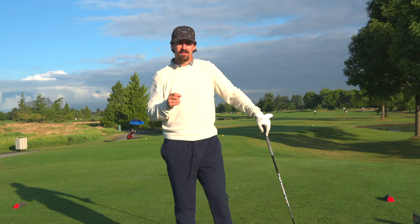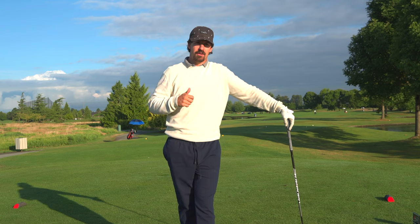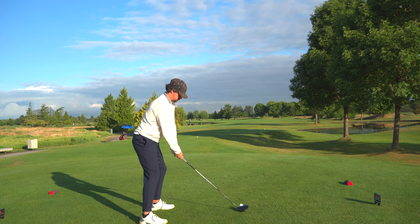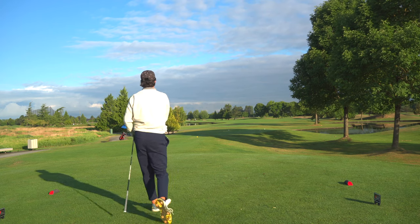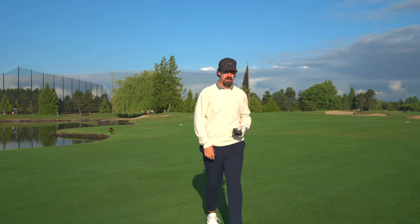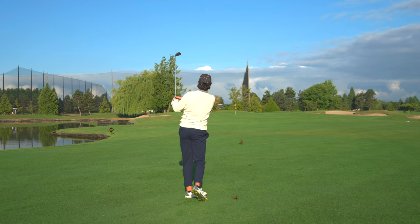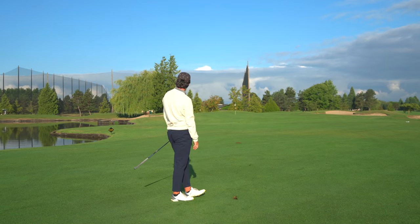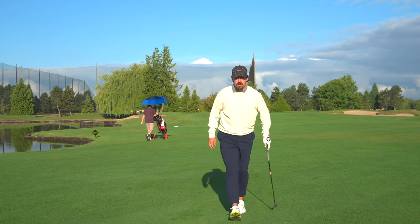Third hole, 395-yard par four — water all left, bunker right, trees right. Probably one of the best driving holes on the golf course. If you hit a good one you can take advantage of it. 86 yards, dead center of the fairway — might have a little lob wedge in there. Just a little long, hit it good, got a putt for bird.